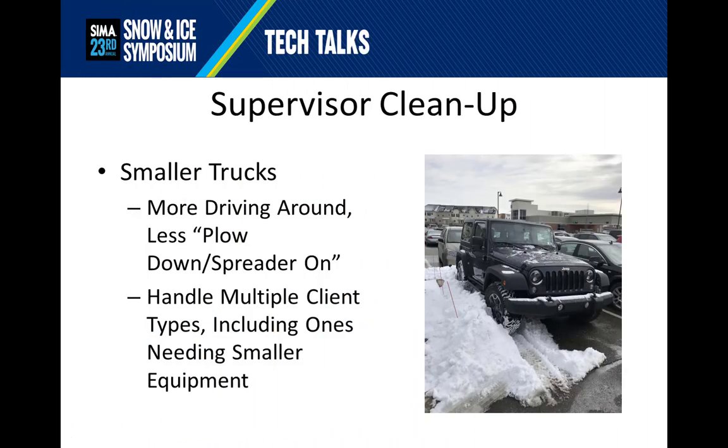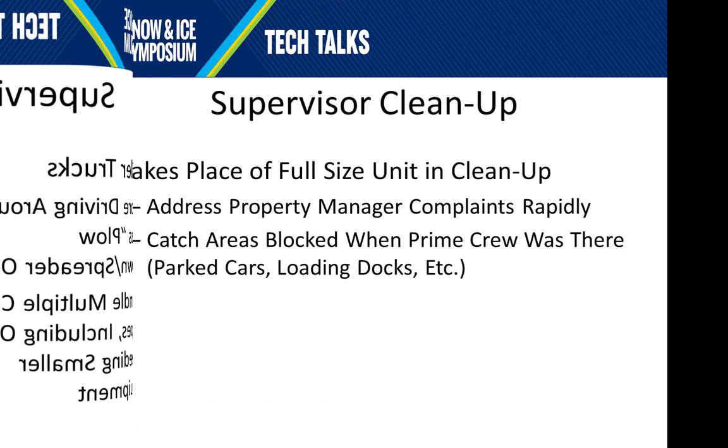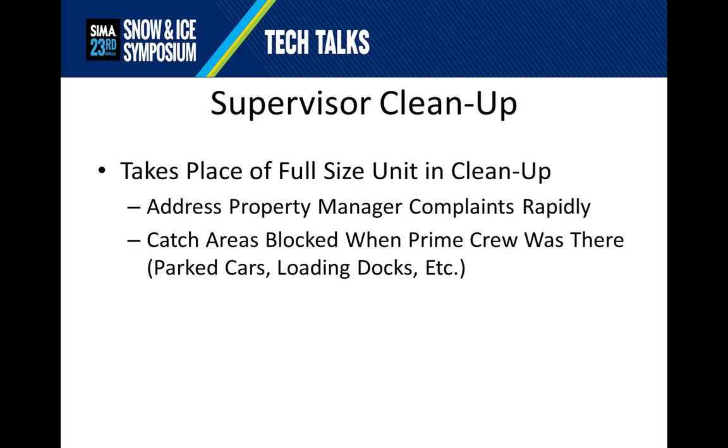One of the uses for small equipment is for supervisor cleanup units. Those tend to be smaller trucks because supervisors spend more time driving around with less plow-down or spreader-on time, and they have to handle multiple clients. You never know who's going to call, and that might include some of the site types we've discussed here requiring smaller equipment. Because the supervisors also do cleanup, they have to have units capable of taking the place of a full-sized unit in cleanup, but with a fair degree of versatility. They have to be able to address property manager complaints rapidly and catch areas that were blocked when the prime crew was there, such as by a parked car, a truck unloading, or a loading dock.